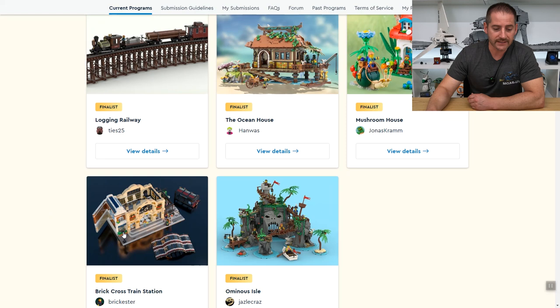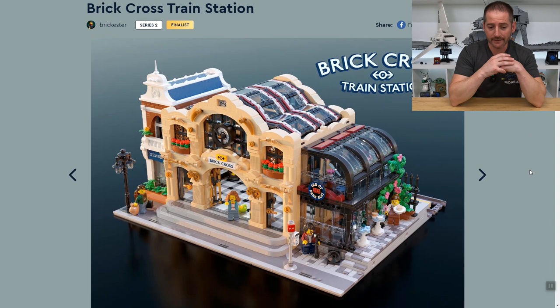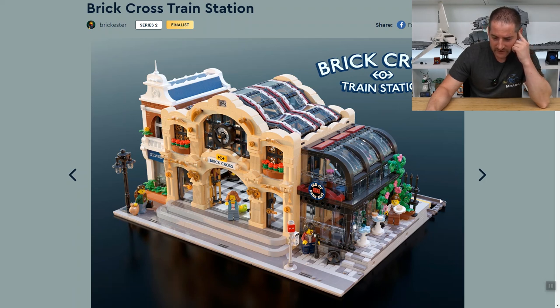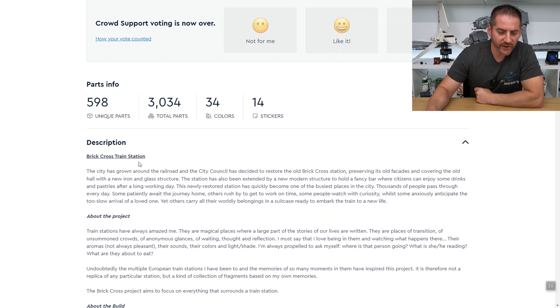The fourth one — oh my goodness — is the Brick Cross Train Station by Brickster. I think I've seen Brickster's work before. This looks beautiful. I am the most excited about this because I think it would look fantastic as a facade for my train station. It looks like it's built on a 48-by-32 baseplate — a baseplate and a half. It's 3,034 pieces, so north of 3,000 pieces; we can expect it to be at least $300.